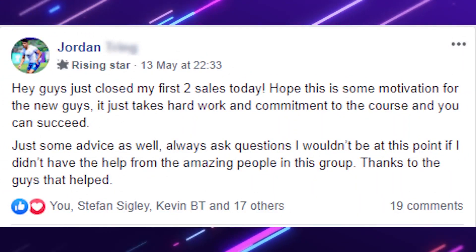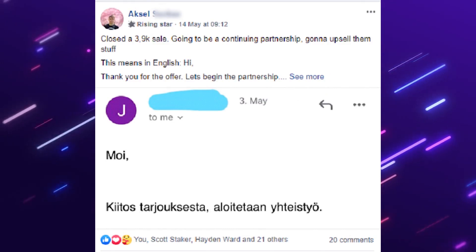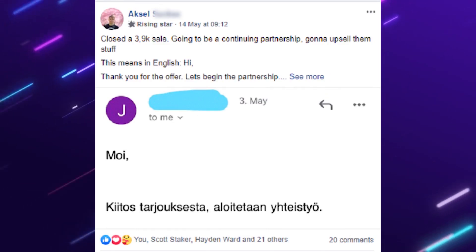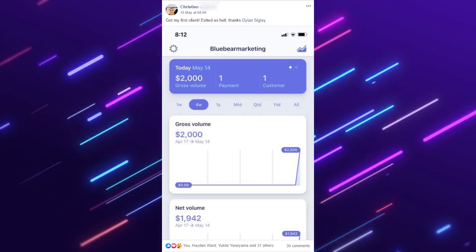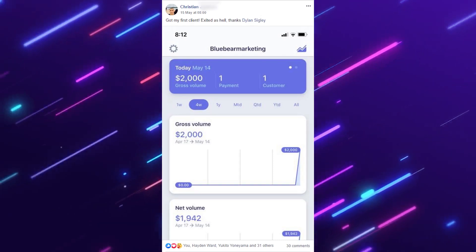Before we jump into the bulk of the questions, let's do a few shoutouts for members of the course community. Jordan Trin got his first two sales — pretty awesome. Axel had a 3.9K sale, killing it posting all the time. And Christian made a $2,000 sale for his first sale ever. My first sale in business was like $850, so $2,000 for a first sale is pretty good. Massive shoutout to the students in the Drop Servicing Blueprint.